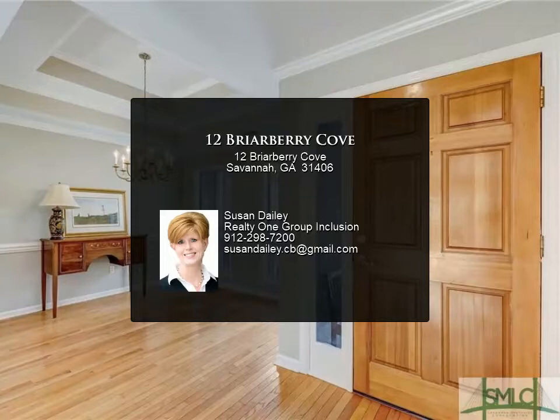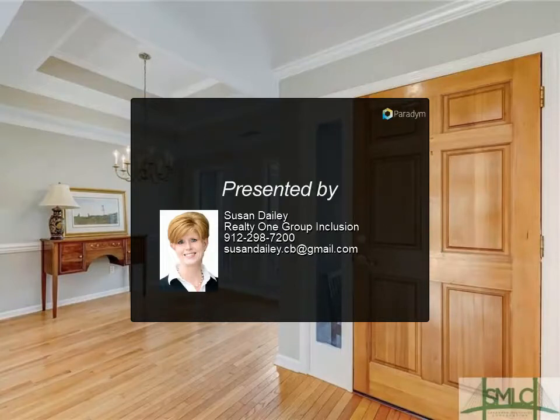Dutch Island is an amenity-filled community along the Erb River and offers many outdoor amenities.